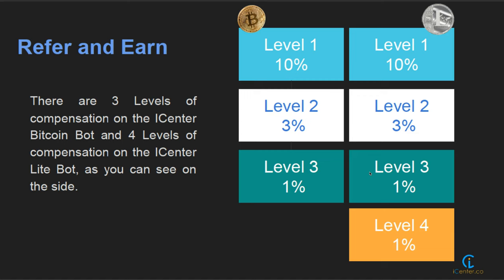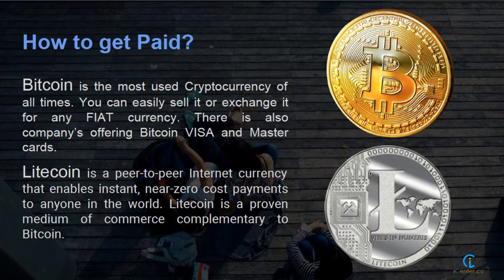Why would we do the Ethereum bot? The returns are the same, it pays out four levels. Personally I prefer the Litecoin bot because it's only $180 for Litecoin compared with whatever Ethereum is at the moment — $600 to $700. So how do we get paid? Bitcoin is the most used cryptocurrency and you can easily sell it or exchange it for any fiat currency. There are also companies offering Bitcoin Visa and MasterCards. Litecoin is a peer-to-peer internet currency that enables instant and near-zero-cost payments — last night I made a payment and it only cost me 17 cents.